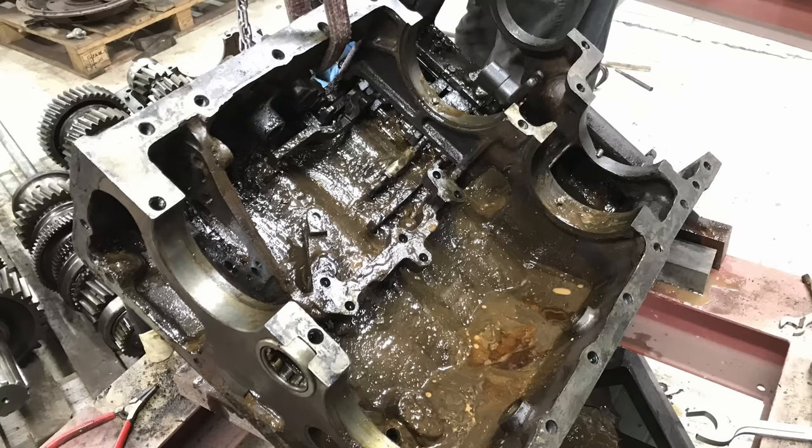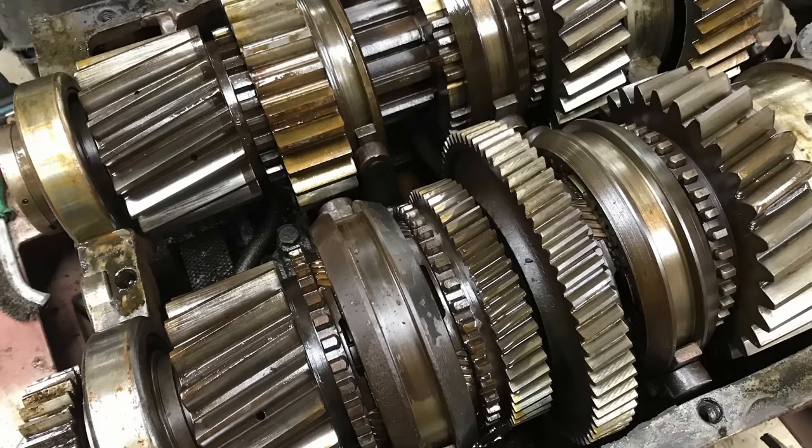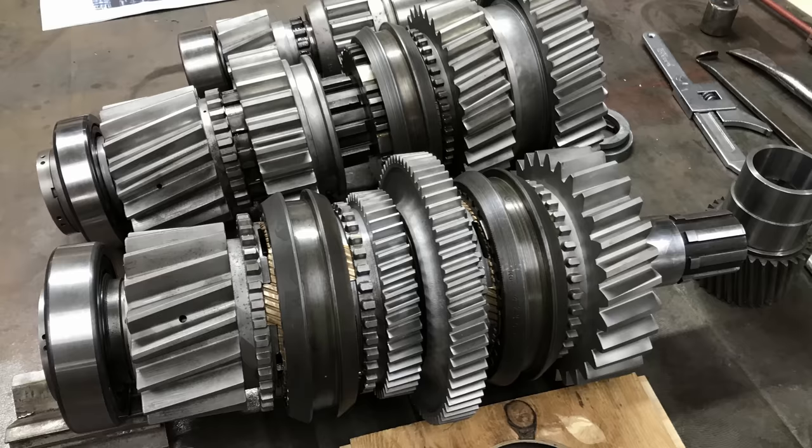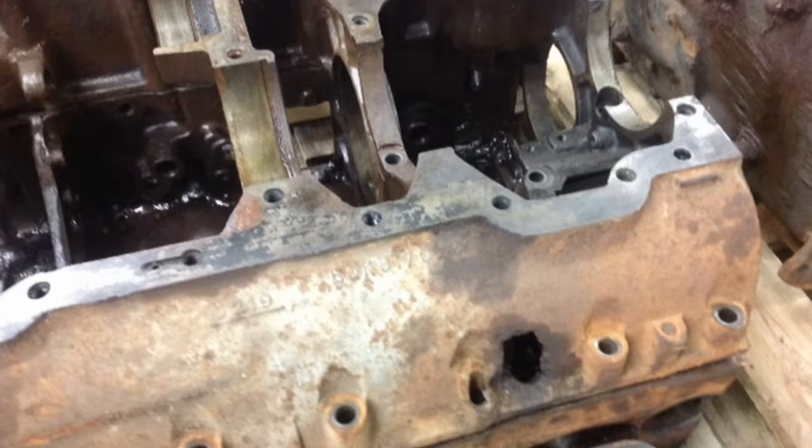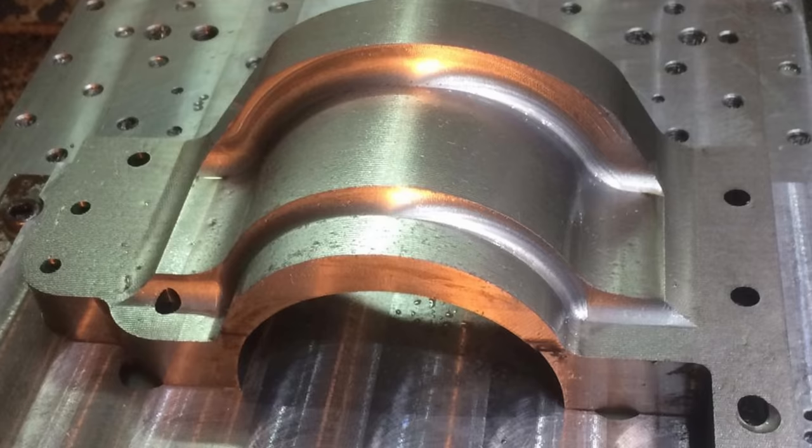They stripped the whole gearbox and differential down and sent all parts off for degreasing and cleaning. When they came back, there were quite a few damaged gears, a couple of shafts, and a synchro for third and fourth — all remade. The clutch was completely rebuilt with new bearings throughout. The biggest problem was a roughly 50mm hole in the casing. They found a company who could repair it: they cut out the damaged section on that layer, machined up a new section, and laser welded it back in.